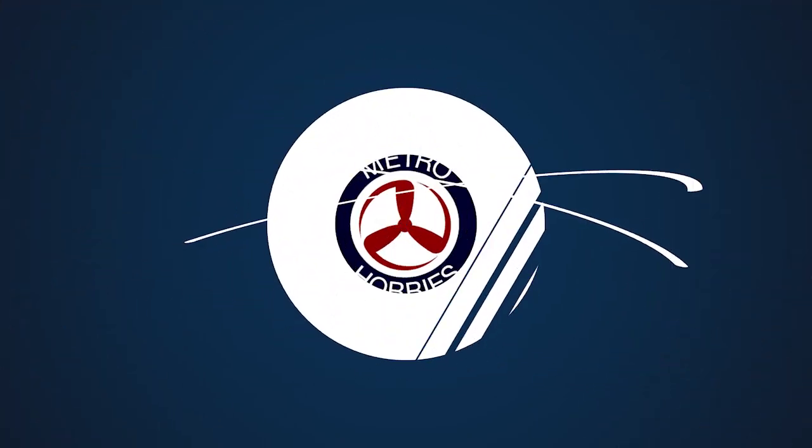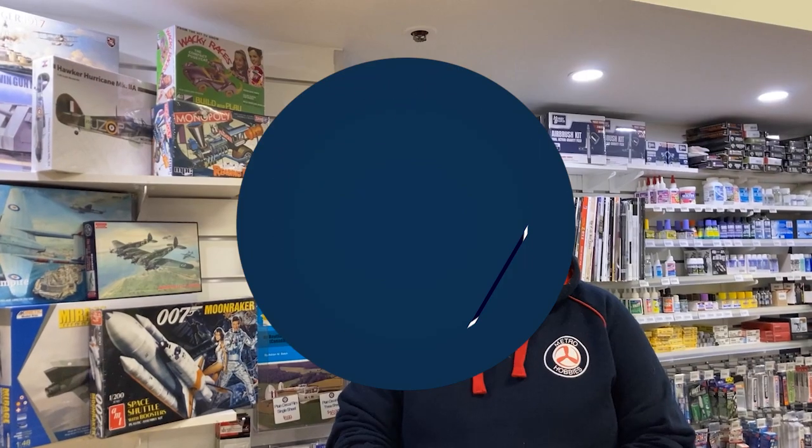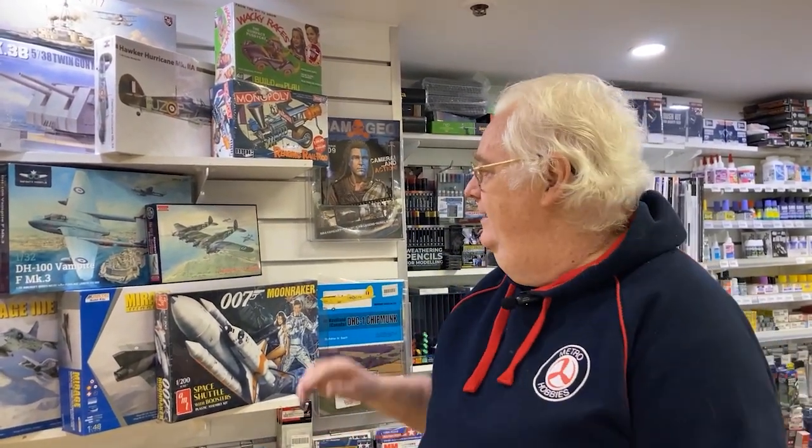Hi all, Max from Metro Hobbies. Time to show you some new stuff. We've had a fair bit in, so let's have a look. We've had a lot of new stuff in. There's been all sorts of things from Roden, Tacom, everything else, so let's have a look at what we've had.